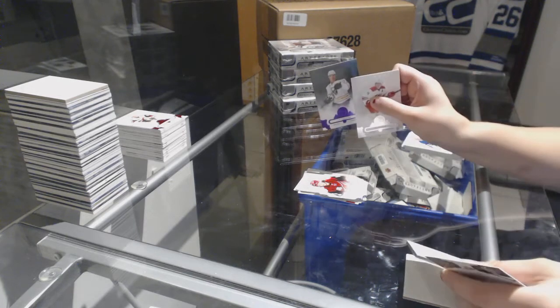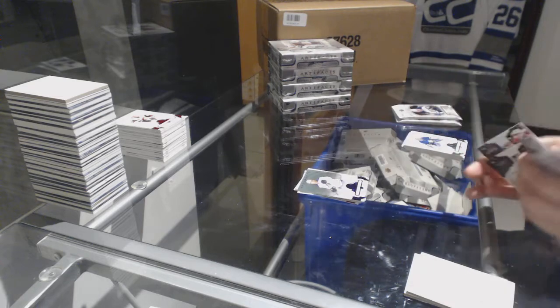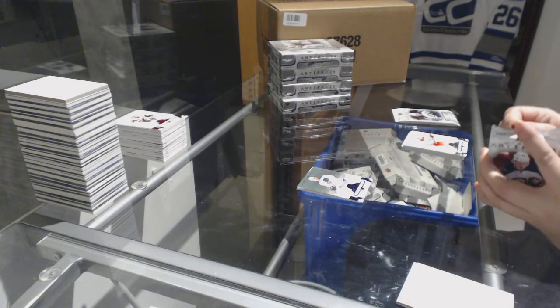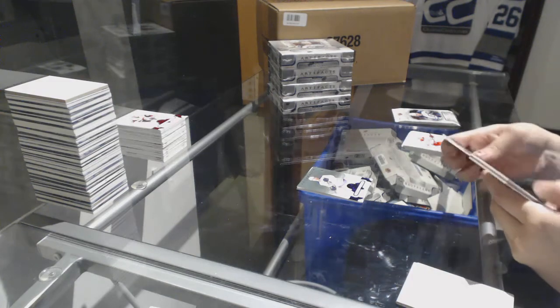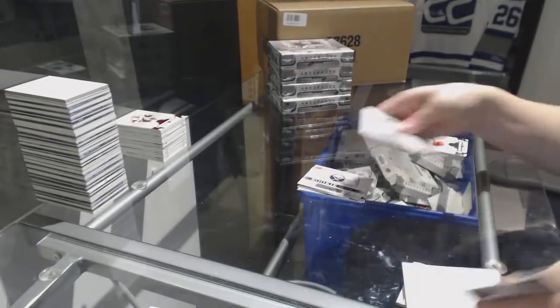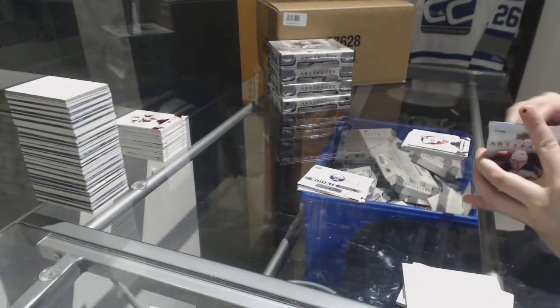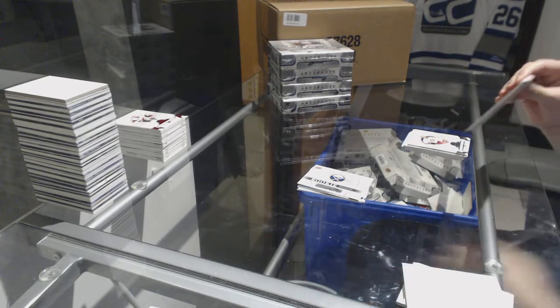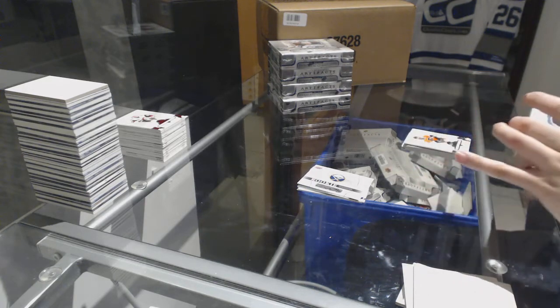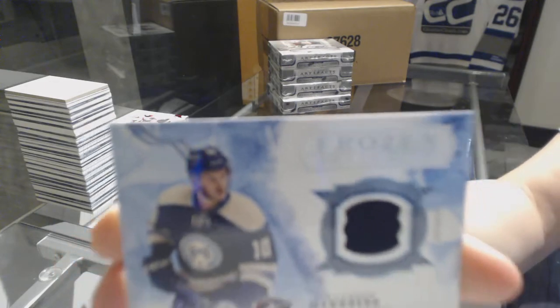We've got a purple numbered to $20 for the Buffalo Sabres, Sam Reinhart. Rookie redemption of the Buffalo Sabres. And we've got a Frozen Artifacts jersey for the Columbus Blue Jackets, Alexander Wennberg.